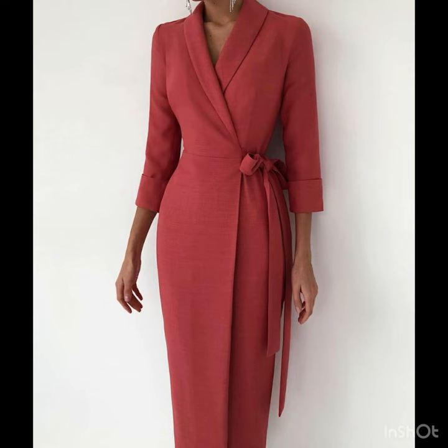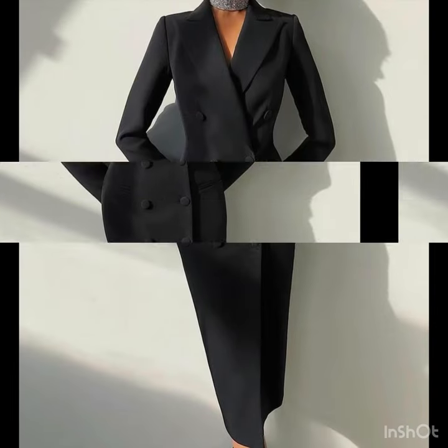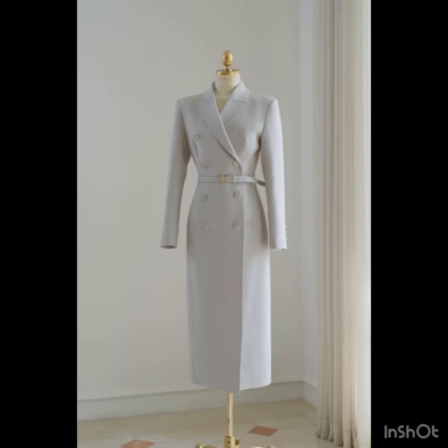I hope that these dress designs are really going to be very helpful for you. You can get the winter and fall dress design ideas from this video, you can get the new styles and new trends ideas from this video. There are a lot of designs and a lot of beautiful ideas that are highly running in fashion these days.